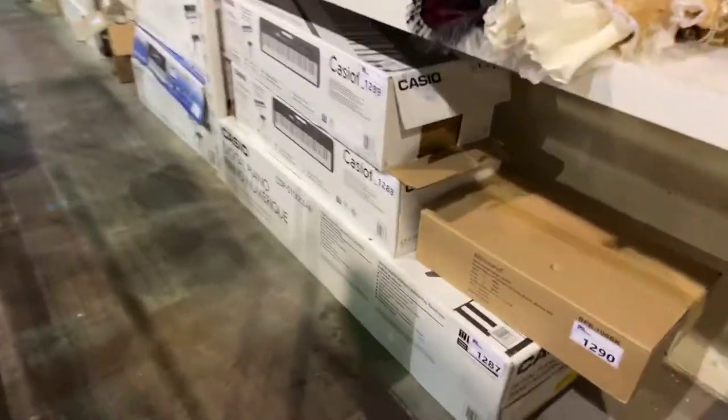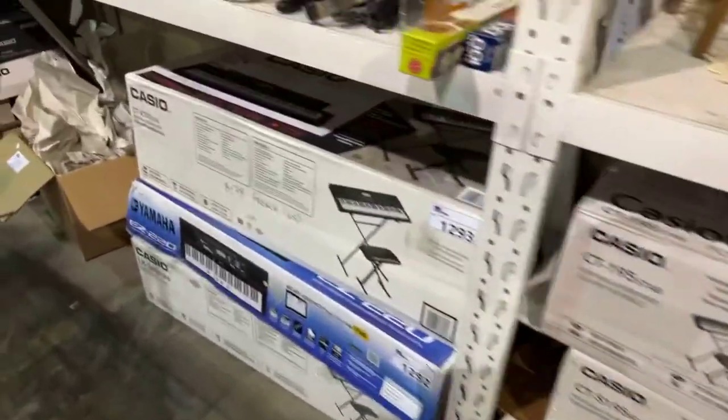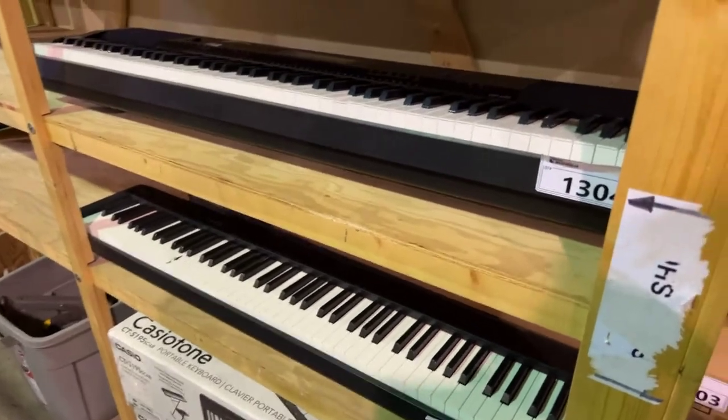Right down here, if you were wondering where all the other pianos I was talking about are — right down here we've got a nice, quite vast collection of electric pianos. Some are in the box, some are out.